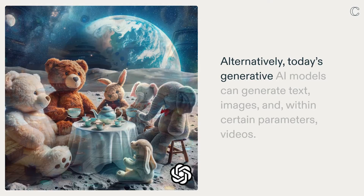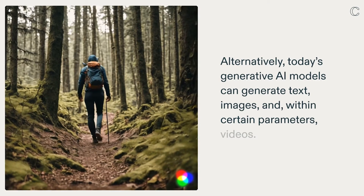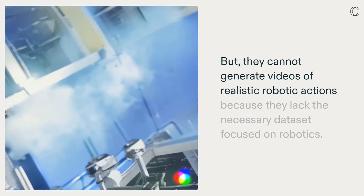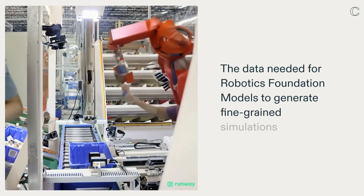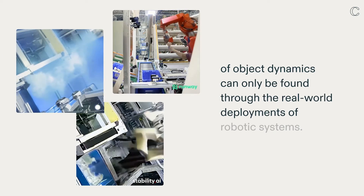Alternatively, today's generative AI models can generate text, images, and within certain parameters, videos. But they cannot generate videos of realistic robotic actions because they lack the necessary dataset focused on robotics. The data needed for robotics foundation models to generate fine-grained simulations of object dynamics can only be found through the real-world deployments of robotic systems.